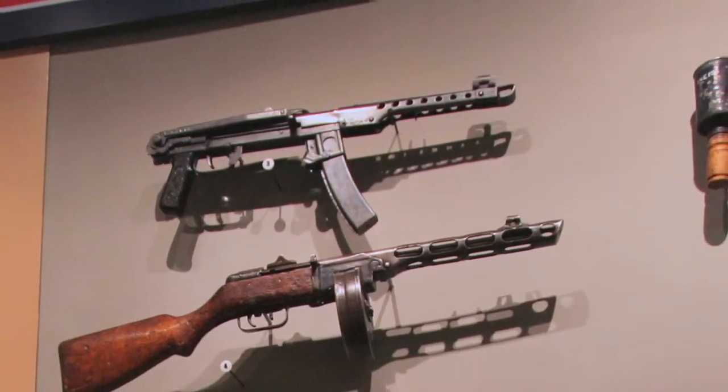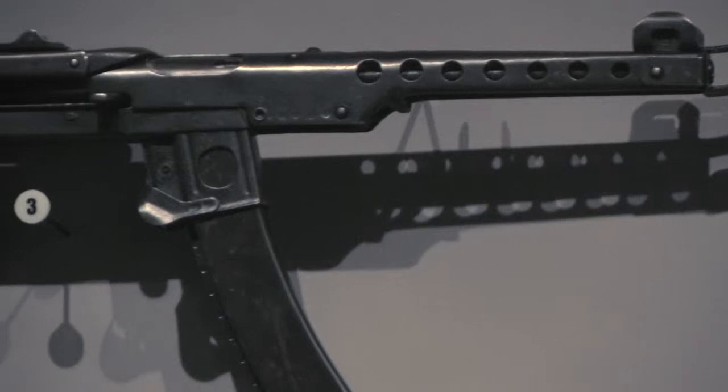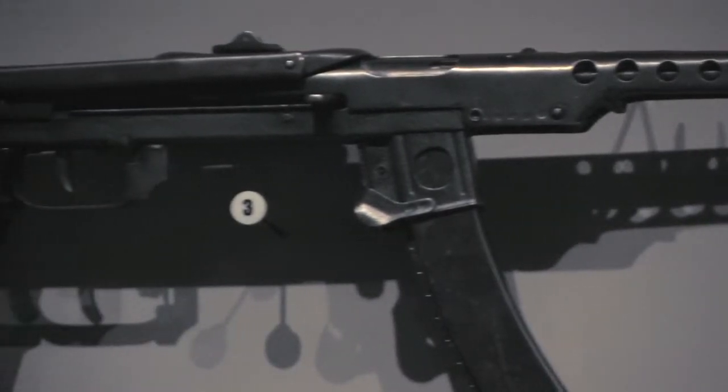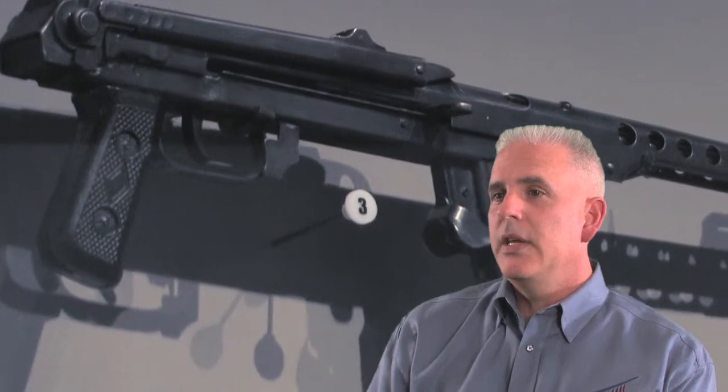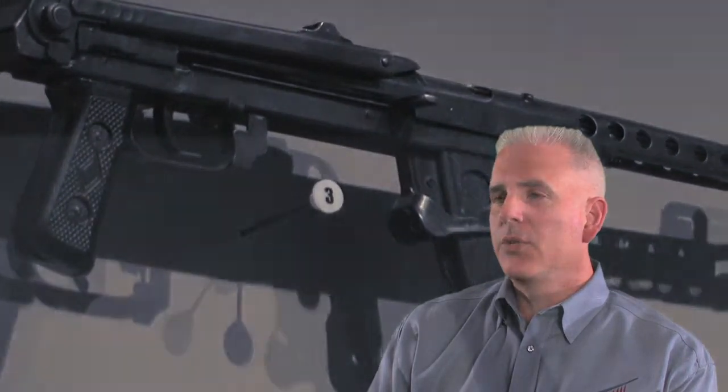It had a 35-round box magazine firing a 7.62 millimeter round. The Soviets supplied many satellite countries with these, and many ended up in communist North Korea.